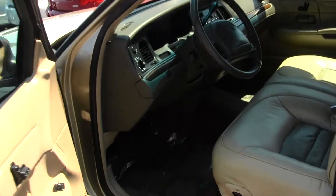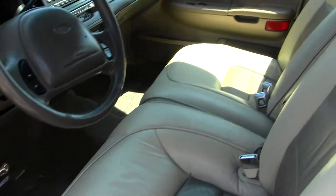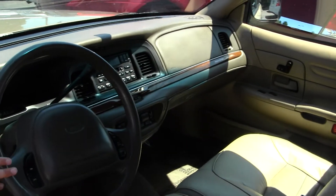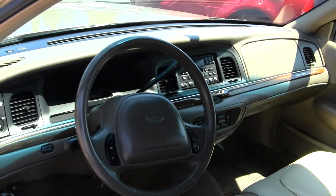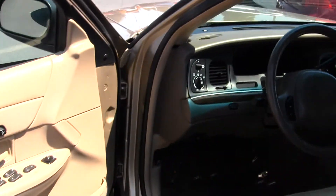The interior is a tan leather interior. It does have three seatbelts in the front, a cassette tape player, AM-FM radio, cruise control integrated into the steering wheel, lumbar support, and all of your power options — so windows, doors, mirrors, and seats.